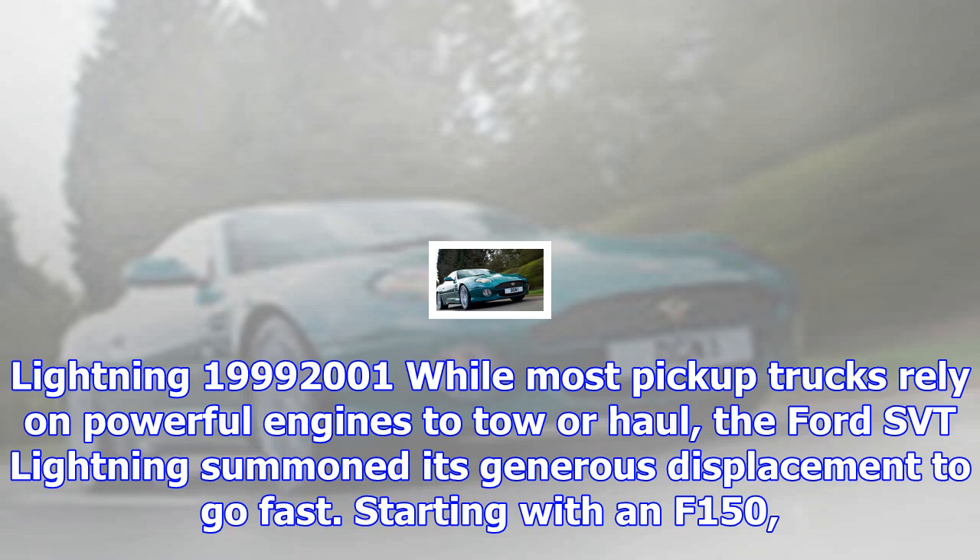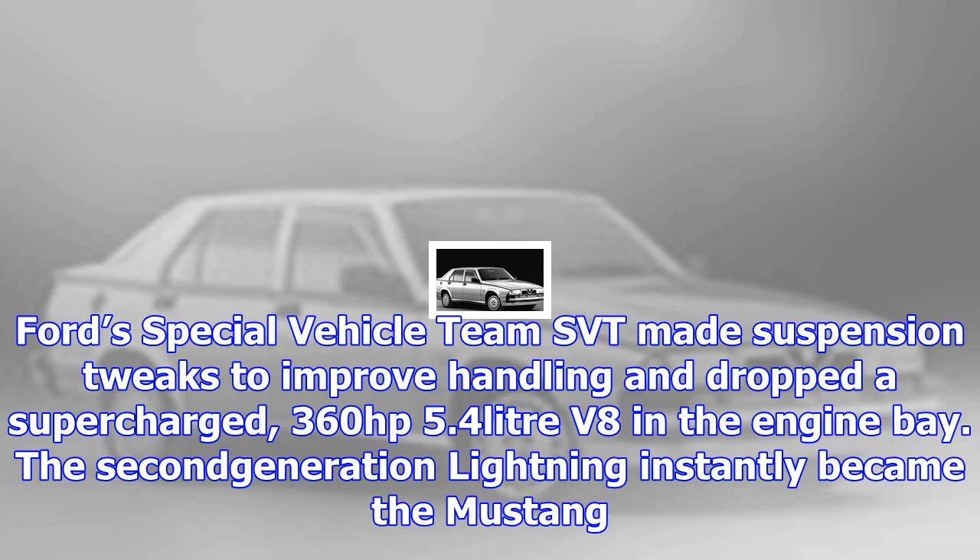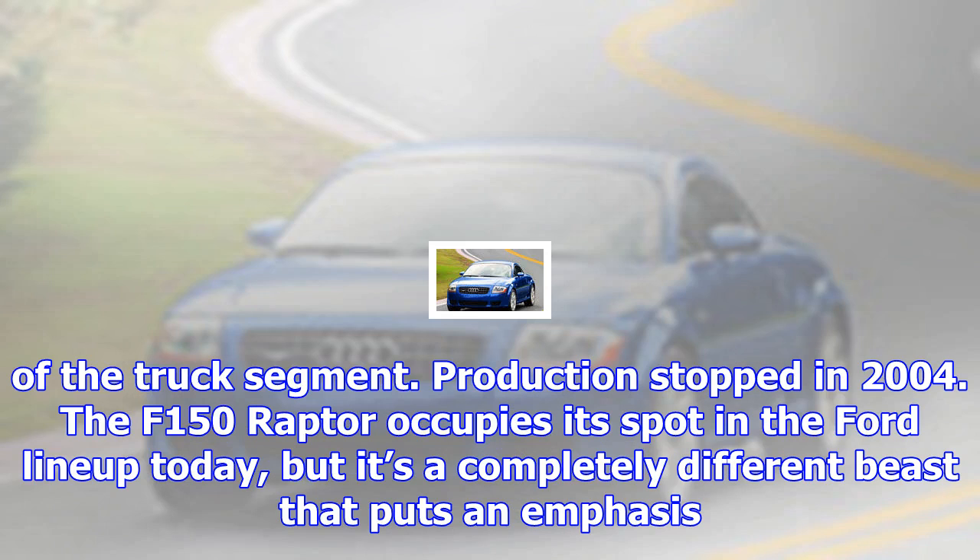Mercedes-Benz SLK 32 AMG, 2001–2004. Mercedes built well over 300,000 examples of the original SLK, but only a few of the 354 bhp supercharged V6 AMG model were made. As the halo model, this is the variation on the theme that'll become sought after. From $13,000 and £12,000.